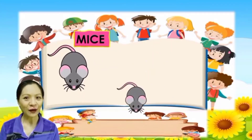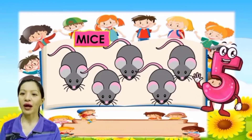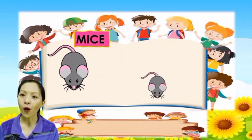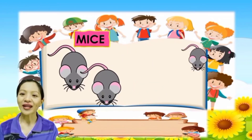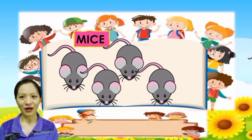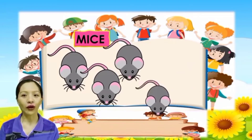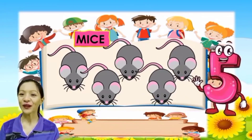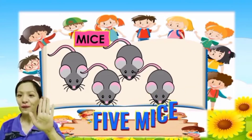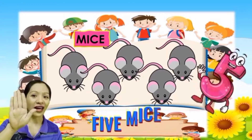What are these? These are mice. One more time: mice. Let's count the mice: 1, 2, 3, 4, 5. One more time: 1, 2, 3, 4, 5. Very good. So how many mice are there? 5 mice. There are 5 mice. Very good.